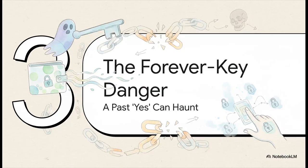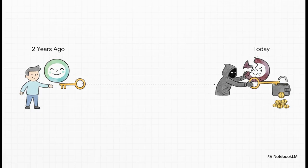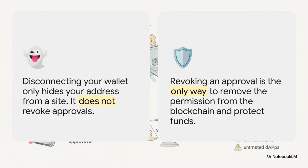This is what I call the forever key danger — how a simple yes you clicked on months or even years ago can come back to bite you. When you give a dApp that permission, it doesn't just expire after you're done. In most cases, that approval stays active forever. That means if some random dApp you used once gets hacked two years from now, the attackers can use that old forgotten permission to walk right in and drain your wallet. And here's the biggest myth in crypto wallet security: so many people think hitting the disconnect button in MetaMask keeps them safe. That does almost nothing. Disconnecting just makes the website forget your address — that valet key is still live on the blockchain. The only way to actually protect yourself is to go to the source and revoke it.